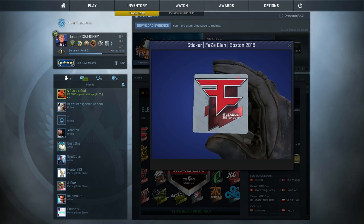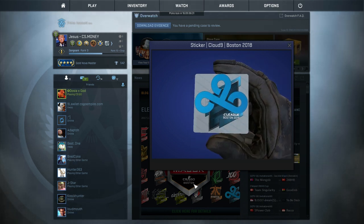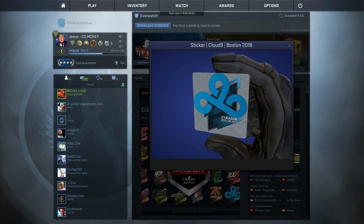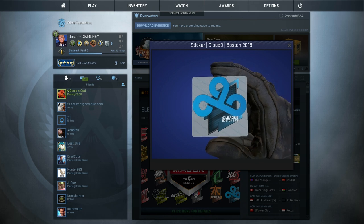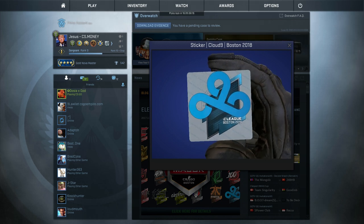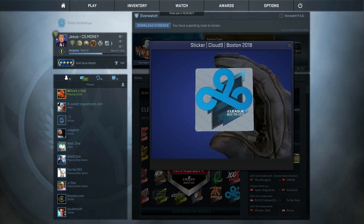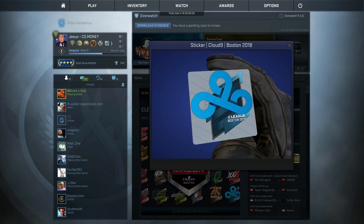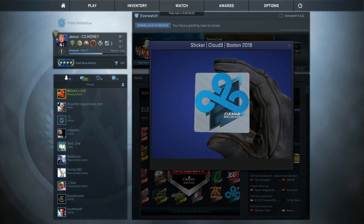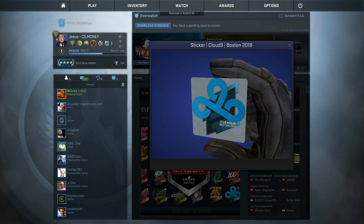Next up, we've got FaZe. They always sell a heap of stickers, so I probably don't need to explain that one too much. We've also got Cloud9, another popular team and a big seller. With Cloud9, they haven't had many stickers recently — they missed Cologne 2016 and Atlanta, and Atlanta had very nice stickers. They've got the PGL stickers but they aren't that great. So there's really a scarcity of good Cloud9 stickers; you have to go back to MLG Columbus to get some good ones, and they're about a dollar each. So I think there's going to be particularly lots of demand for Cloud9 at this major, because they've finally got another cool looking sticker that doesn't cost a fortune.